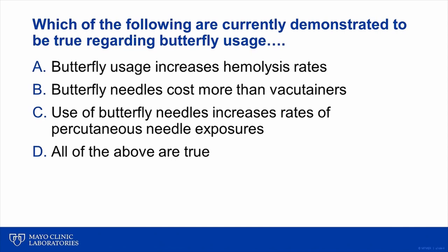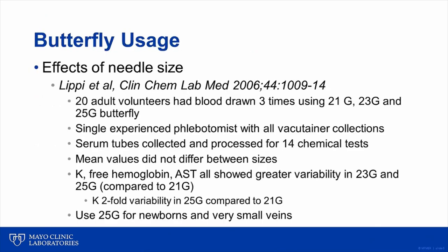In the case, the question was: which of the following are currently demonstrated to be true regarding butterfly usage? Answer A: butterfly usage increases hemolysis rates. Answer B: butterfly needles cost more than vacutainer needles. Answer C: use of butterfly needles increases the rate of percutaneous needle exposures. And answer D: all of the above are true. At this point during the live conference, attendees using an audience response system would vote for the answer they thought was most appropriate or correct.